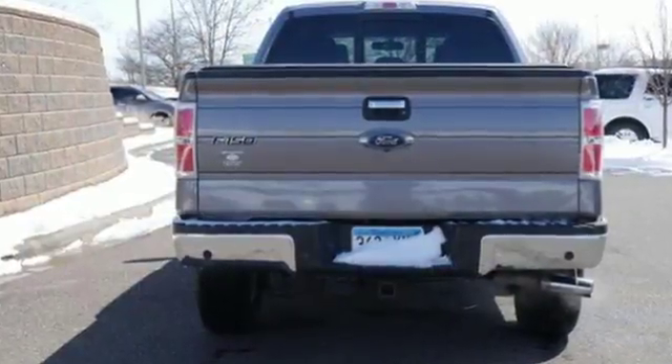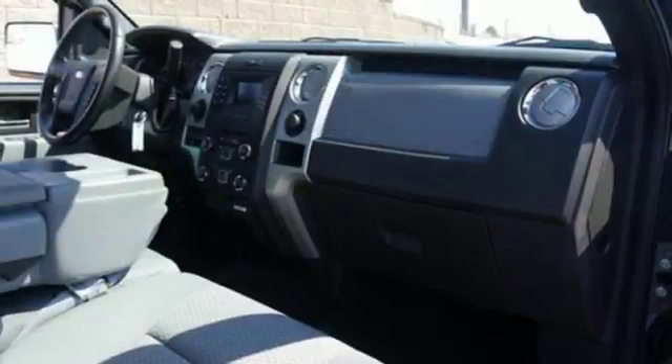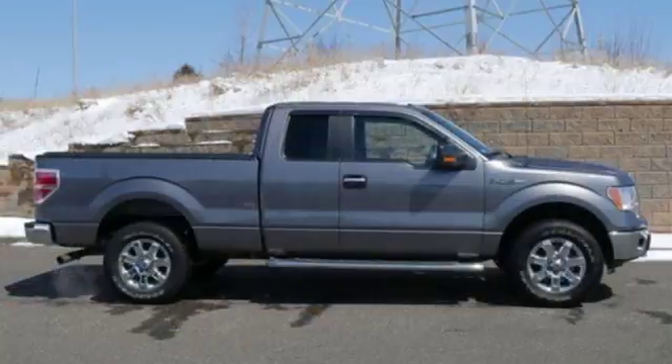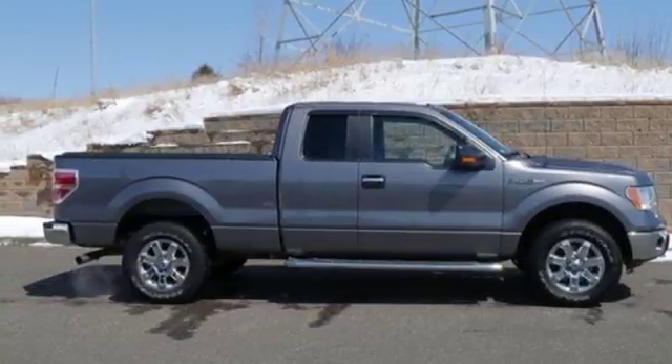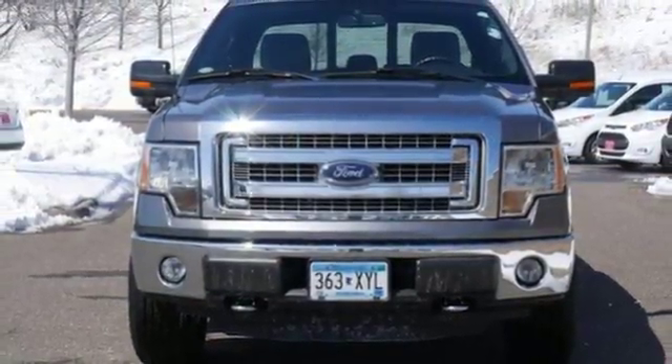It doesn't matter how bad the roads are, you'll rest assured that you're safe and secure, surrounded by multiple airbags, as well as standard stability and traction control. And though the weather may be rough, you'll hardly notice tucked inside its comfortable and quiet interior. It works hard, so you don't have to. Check out this Ford F-150 today.